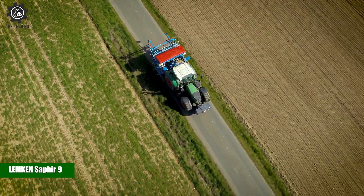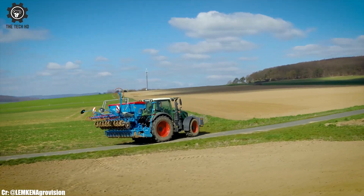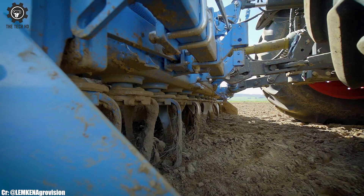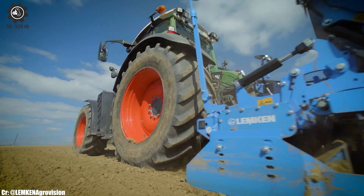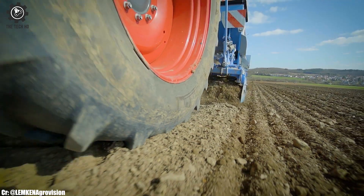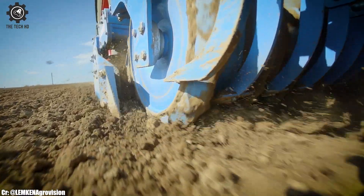Lemkin Saphir 9. The Lemkin Saphir 9 is a highly efficient and reliable compact disc harrow designed for effective soil cultivation and seedbed preparation. With its sturdy frame and durable discs, the Saphir 9 ensures thorough soil mixing and residue incorporation, promoting optimal seed-to-soil contact.